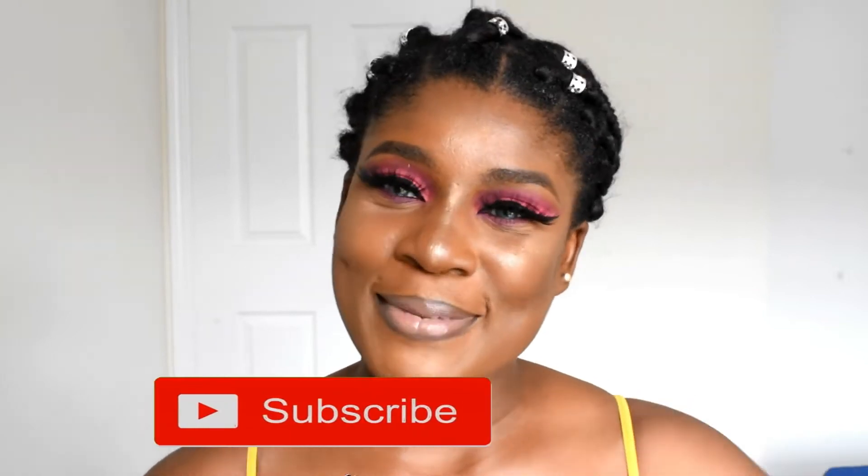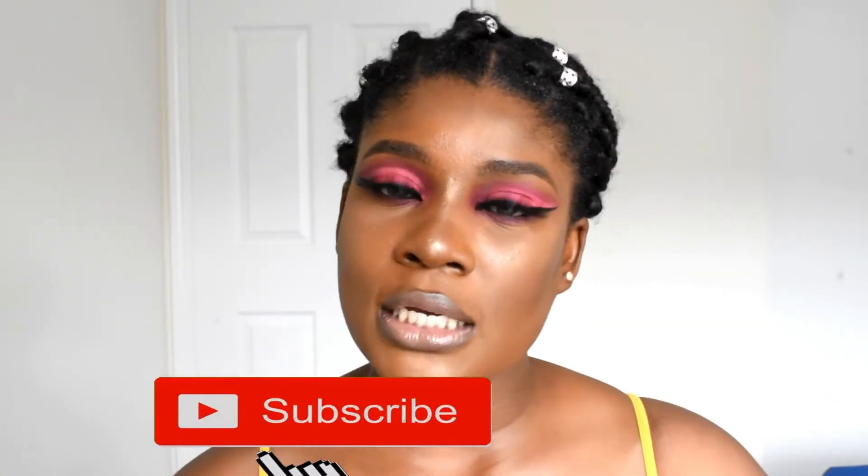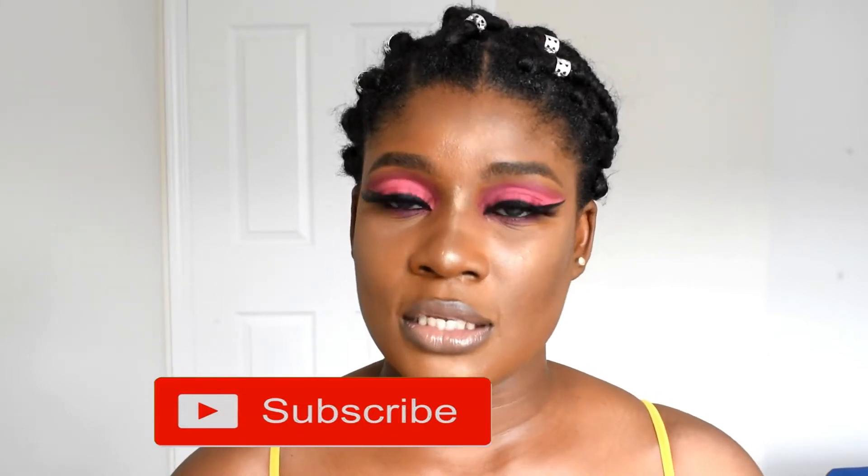I'm going to be very detailed about it, so it's going to be like a two-in-one part video. I'm going to be telling you what you need and how much you need. If you're seeing my face for the first time, please click that subscribe button and turn on the bell so you don't miss any new videos.